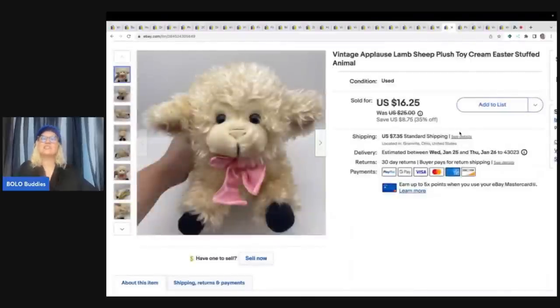This is a vintage Applause lamb. A great word to put in the title is Easter. I do use both plush and stuffed animal in the title, because I think resellers use the word plush, while parents looking for stuffed animals for their kids type in stuffed animal in the search bar. I got this at a garage sale for $0.50, and I sold it for $16.25 plus shipping.